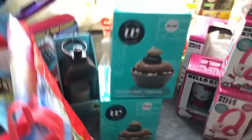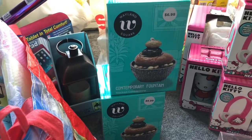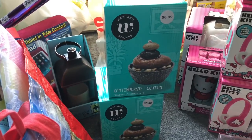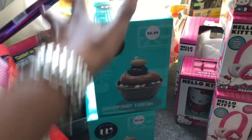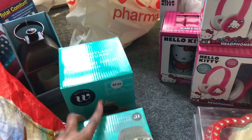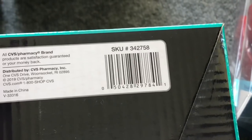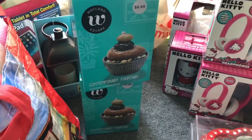These Wayland square contemporary fountains were ringing up for 69 cents — the retail prep value is $6.99 but they were ringing up for 69 cents. I'm going to try to find the SKU for you guys. Here is the SKU number: 3-4-2-7-5-8. These are the two that I found, ringing up for 69 cents — an amazing deal.